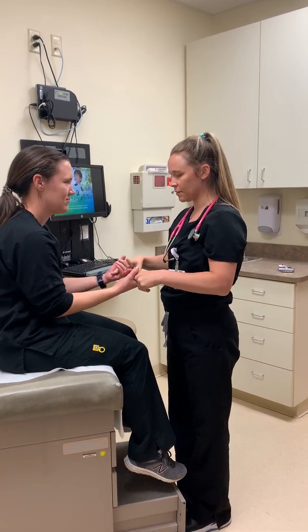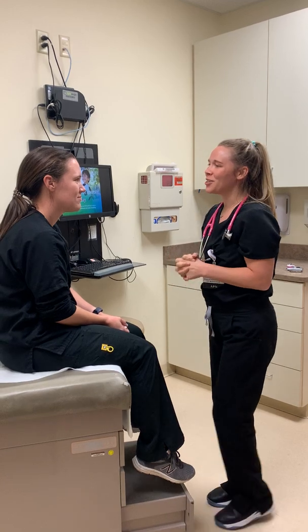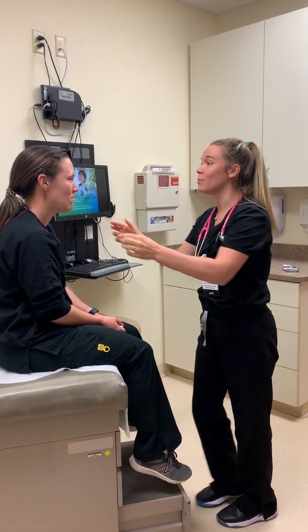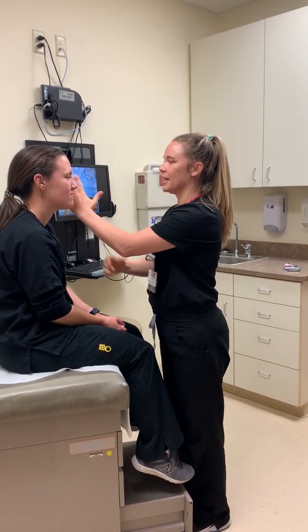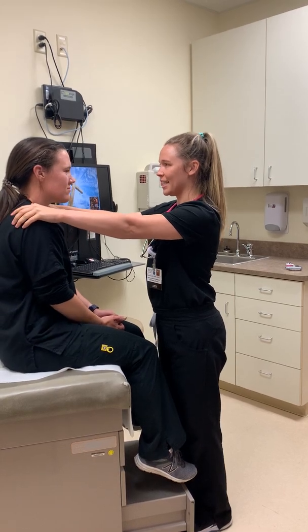Can you squeeze my fingers nice and tight with your hands? Good. And can you smile — show me all your teeth? Good. Open your eyes wide. Squeeze. Very good. Now puff out your cheeks — don't let me pop them. Excellent. And then can you turn and look towards your right? Good. And towards your left? Excellent. And shrug your shoulders up against my hand. Nice and strong. Great.